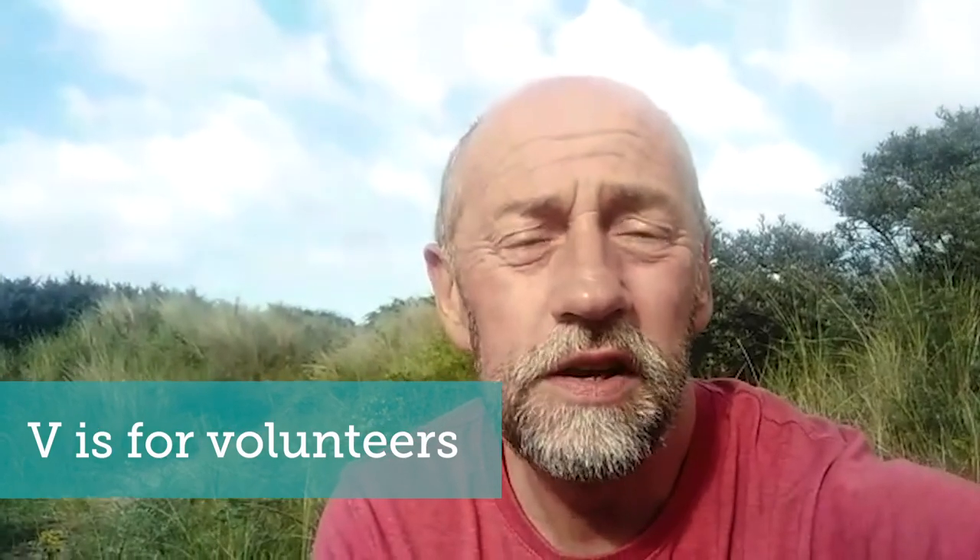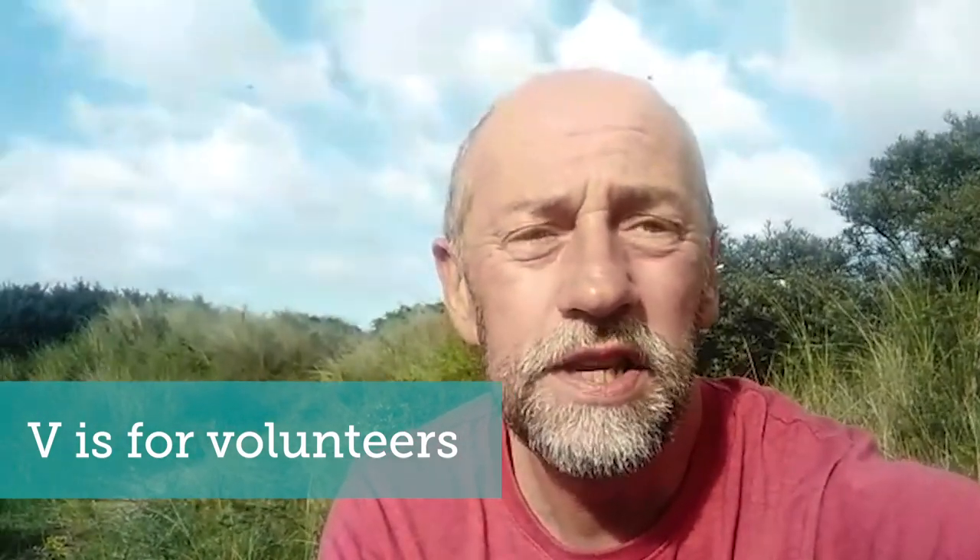V is for volunteer, an essential part of any conservation project. These are the amazing people that help us clear invasive species, scrape dune slacks, or help monitor the health and distribution of some of our rarest plants and animals in these amazing landscapes. Working together, we are able to give these places an even better future.